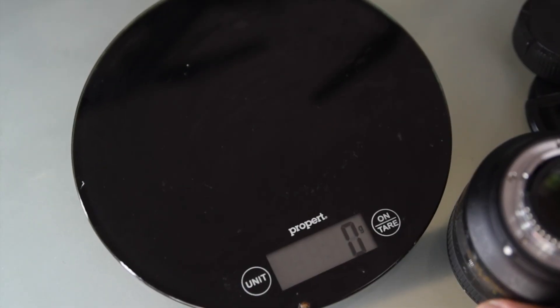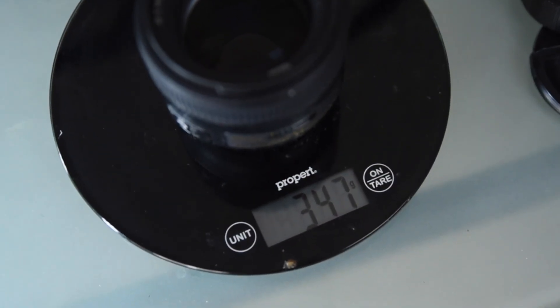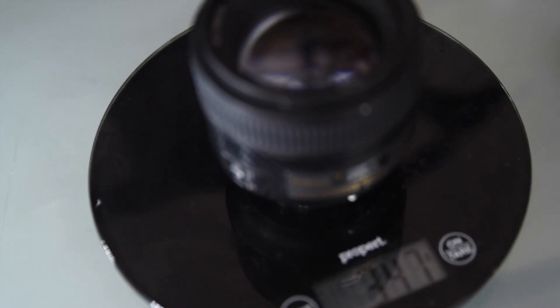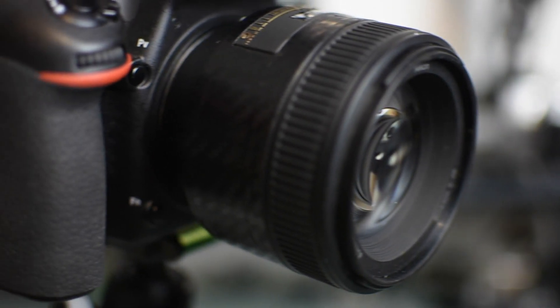The 85mm 1.8 is great for low light situations. It also gives you that shallow depth of field, which gives you really good bokeh. At just under 350 grams, this lens will give you incredible tack sharp shots. So let's go test out this lens in my next shoot.